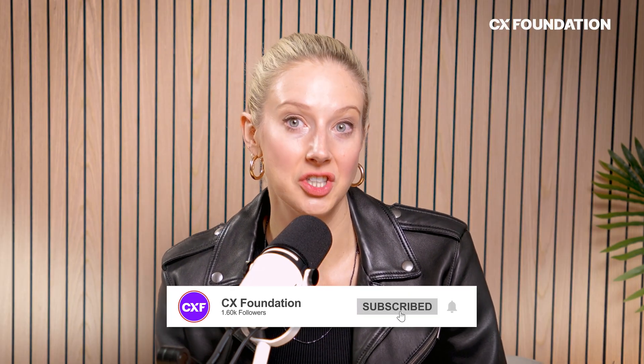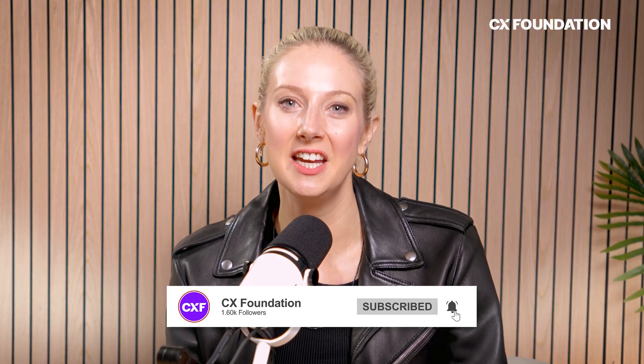That's it for this installment of our three-part AI orchestration series. Please make sure you subscribe and hit the notification bell so you don't miss our next video. All of the videos in this series are linked in the description box below. I'm Katherine from the CX Foundation — thank you so much for watching, and we'll see you next time.